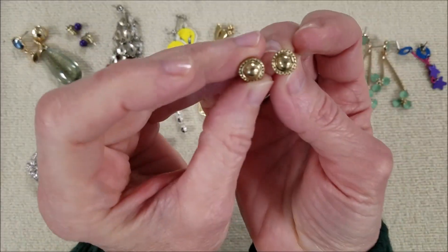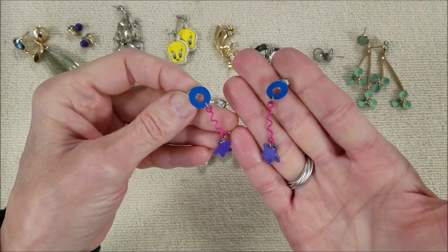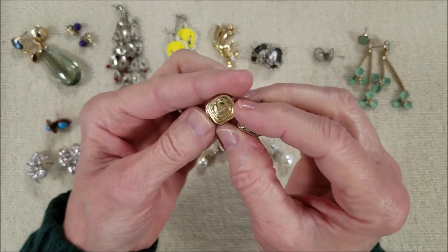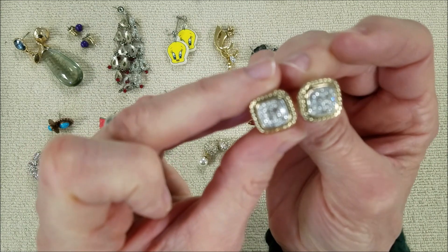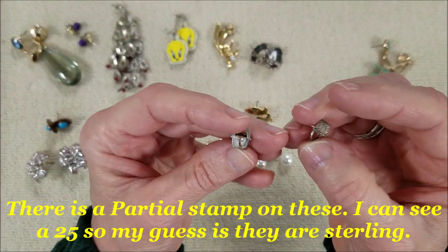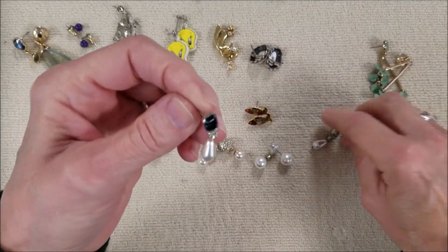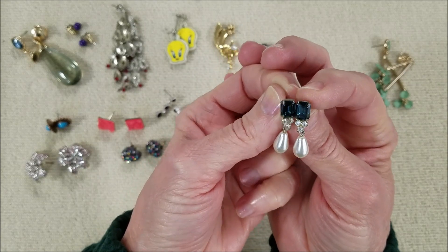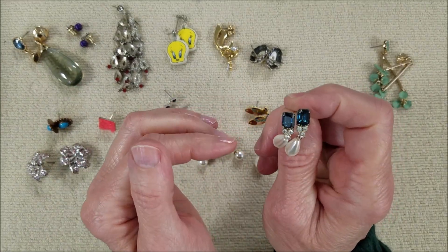Let's get rid of the real small ones — we have these, just all gold tone posts. And then we have these very whimsical earrings with the purple stars. These are pretty. I'm pretty sure they say Roman, so I'm not going to check those, but they are definitely pretty. And then we have these. I do see a mark — I'll check these and let you know if they're sterling in the editing. And these are very, very pretty — just costume, but a pretty blue stone. Is the deep one the London blue topaz? The different colors have different names, but they are pretty.